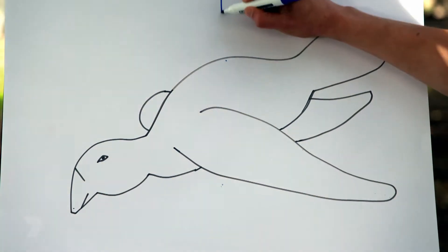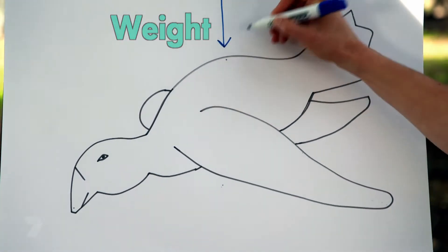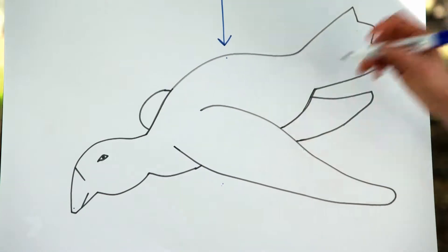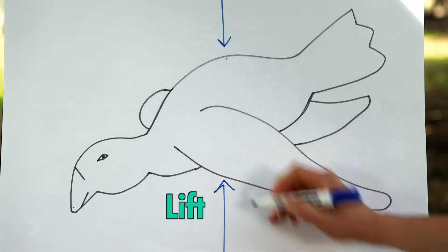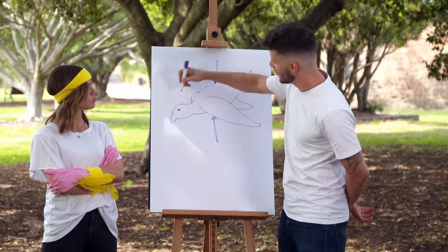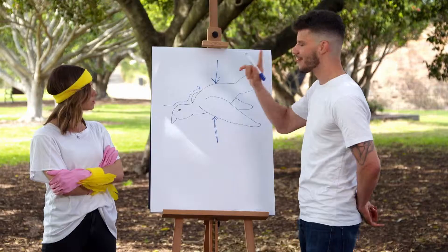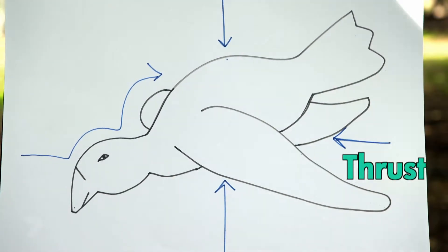Weight is a force that pushes down — that comes from gravity. In physics we use arrows to show vectors, which are something that have magnitude and move in a particular direction. Lift is the force that you need to get weight up off the ground. When these forces are equal, you can maintain your height. But there's more forces. Drag affects every single thing that flies, and this is the force of air pushing against the thing that's flying.